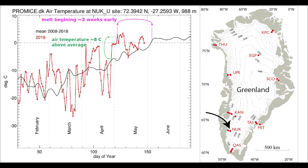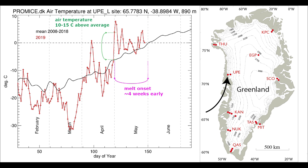Higher up on the ice sheet at the Nuuk-U site we have melt conditions starting three weeks earlier than the recent average and air temperatures 8°C above that average. Further north at Uparnavik we have melt onset four weeks ahead of average and air temperatures 10 to 15°C above the recent average.